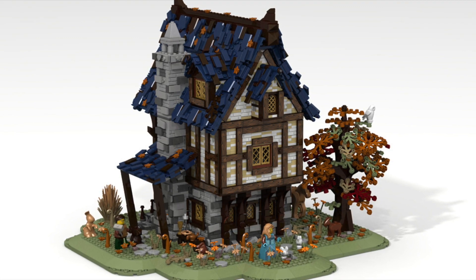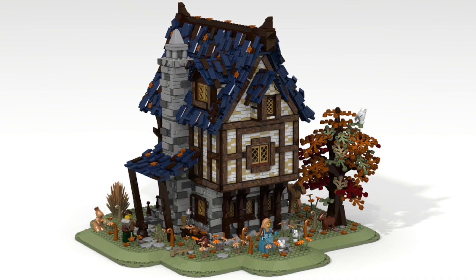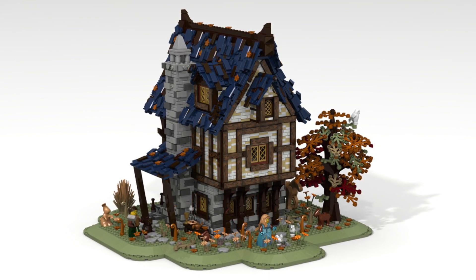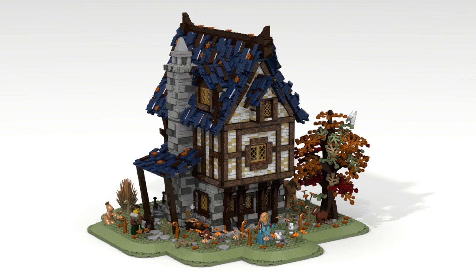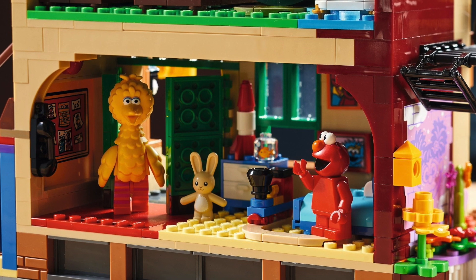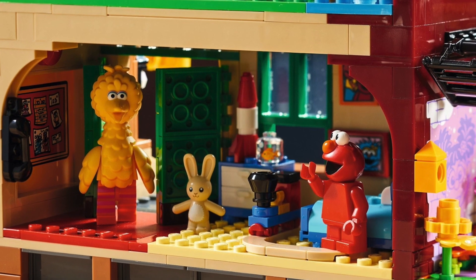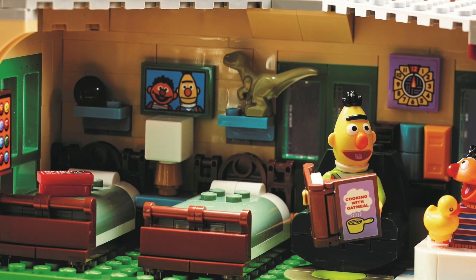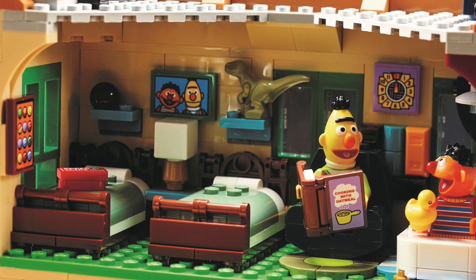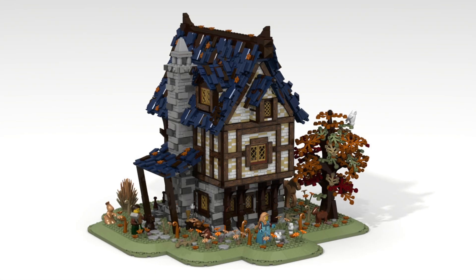Just looking at the fan model, I have to imagine the actual build will be more of a modular style. There will probably be an interior — the fan model does have one — but I wouldn't expect the actual model to have a complete front and back. It might be more similar to the recent Sesame Street set, which has an open back but still has an interior, just to cut down on price. The Sesame Street fan model also had a lot more pieces and was fully covered, but the official model was trimmed down with no back wall, giving it more of an open dollhouse play set vibe.